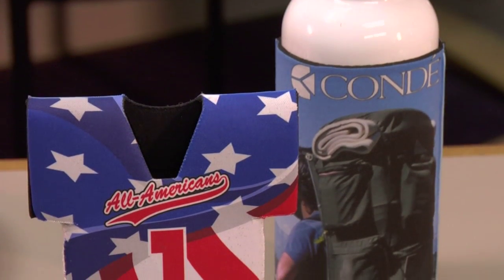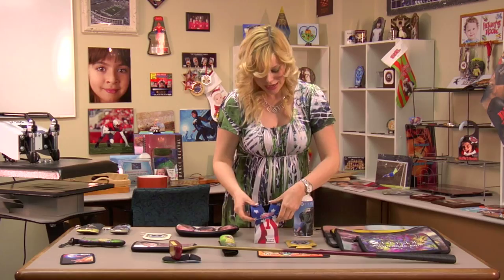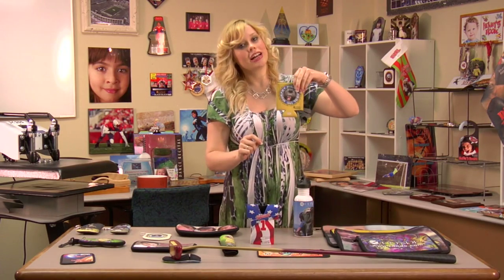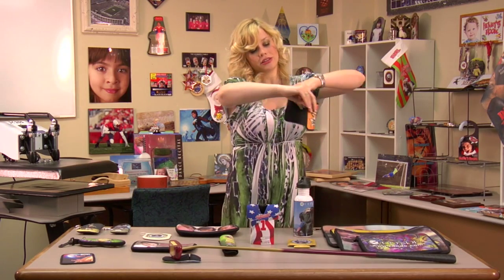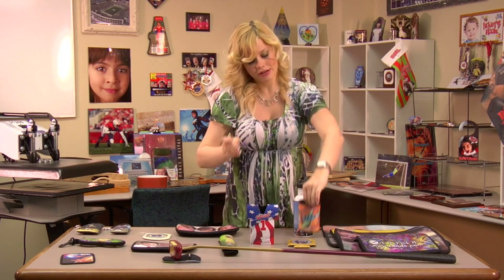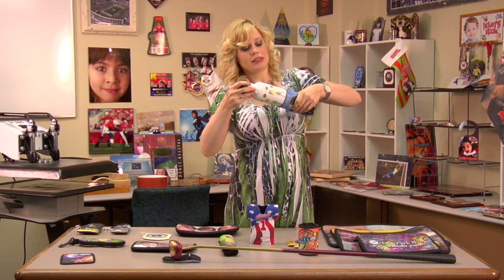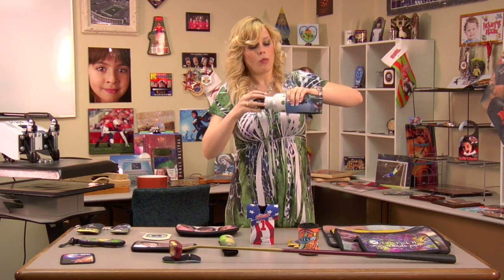Kondé offers several different beverage insulators made of the neoprene product. I have one that looks like a jersey, and your classic looking koozie — this one you just simply wrap it around your drink. We even have a larger model which can fit some stainless steel or aluminum water bottles.